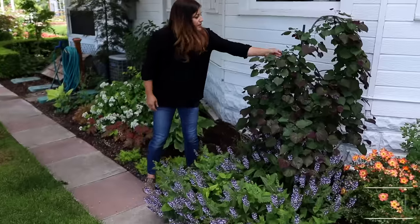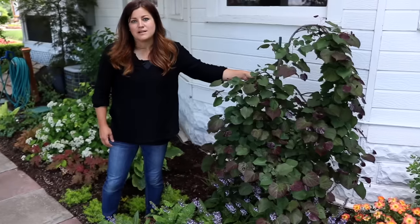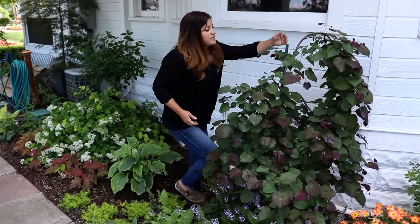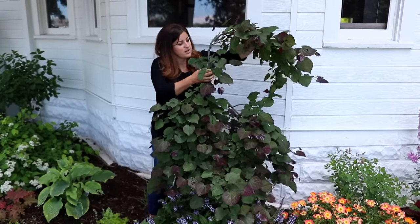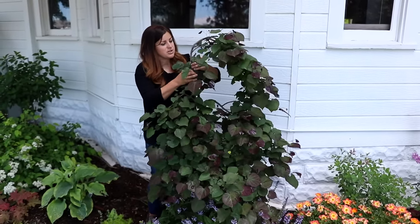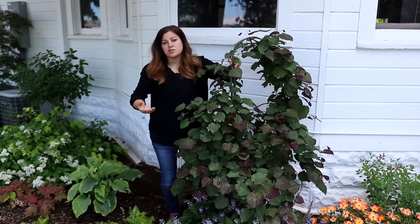Right behind that we have a Ruby Falls Redbud, which I highly recommend. They only grow about six feet tall, so they're a perfect accent tree with a weeping habit. If you take a look in here, this is the top and here are the branches starting to weave down — I could use a better stake job, I need to get out here and do a little maintenance. But I love the structure even in the wintertime.